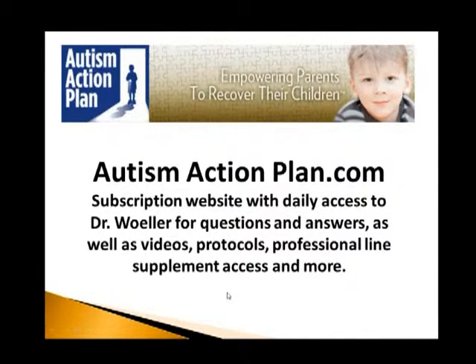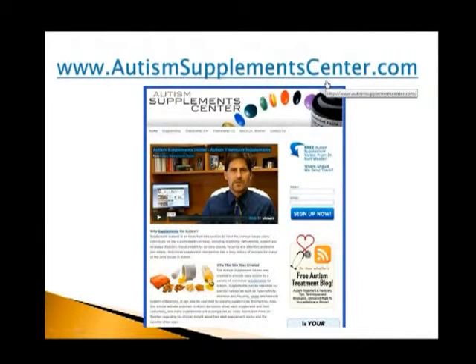Members of this site will also receive discounts if you choose to consult with me in person, which includes in-office as well as phone and Skype consulting. Members of the Autism Action Plan actually get discounts through my office too. I also have a supplement information website at Autism Supplement Center.